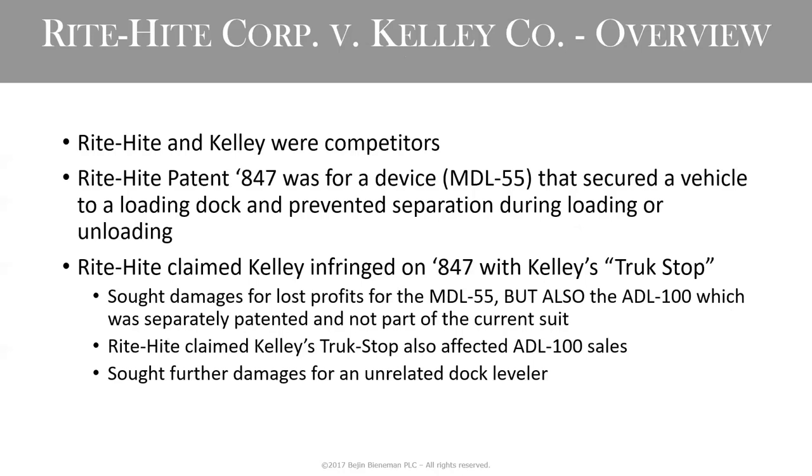In Rite-Hite, the facts were that Rite-Hite sold a device called the MDL-55, a loading dock device. Rite-Hite claimed that Kelley infringed with its product, the Truck Stop, but sought damages with respect to two additional products. They claimed the ADL-100 sales — a non-patented product — were affected by Kelley's infringement, and also claimed damages for an unrelated dock leveler.